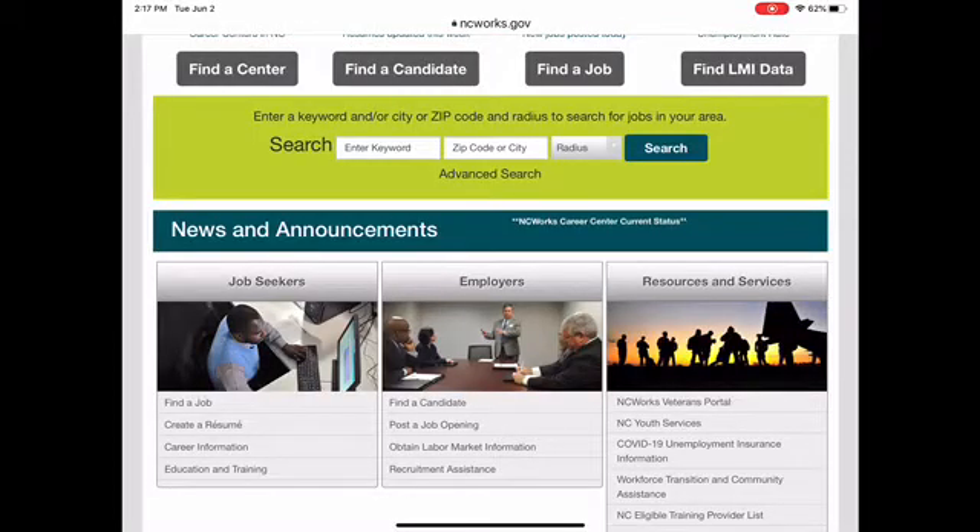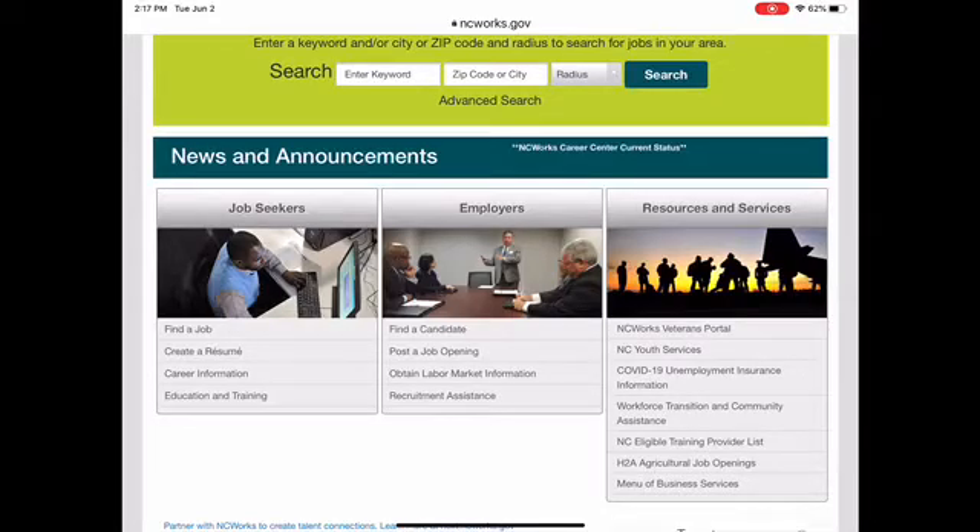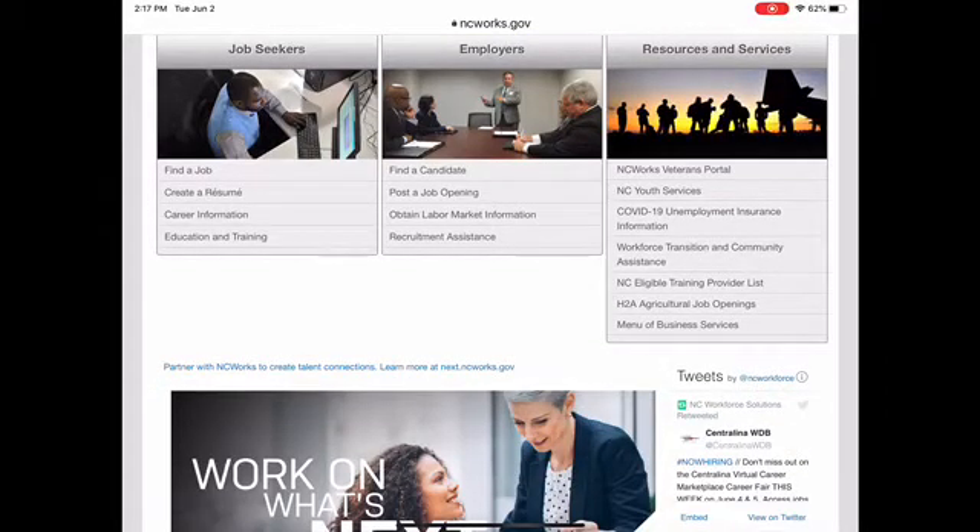You can enter a keyword or city where you want to look, and there's an advanced search. There's also a news section. For job seekers, employers, services, and resources listed underneath: as a career seeker you can find a job, create a resume, get career information, and get information about education and training. For employers, you can find a candidate, post a job, get labor market information, and get recruitment assistance. There's also information for veterans, youth, unemployment, workforce transition, community assistance, training, agricultural jobs, and business services.